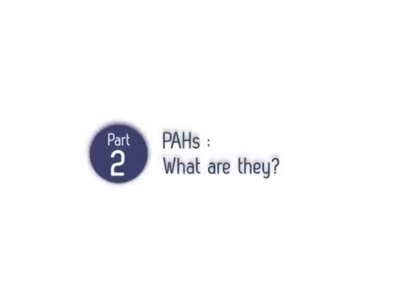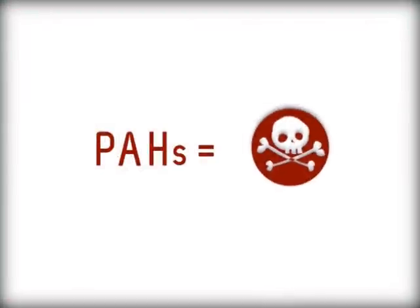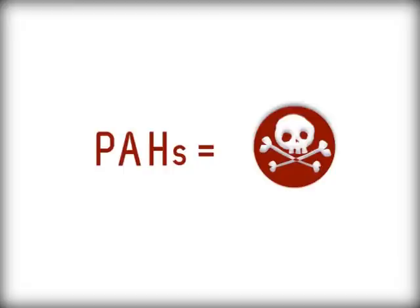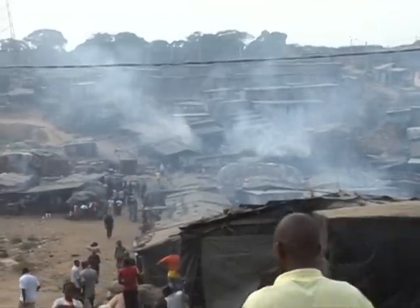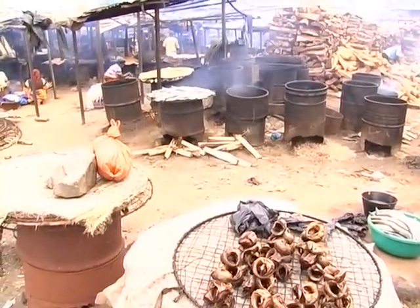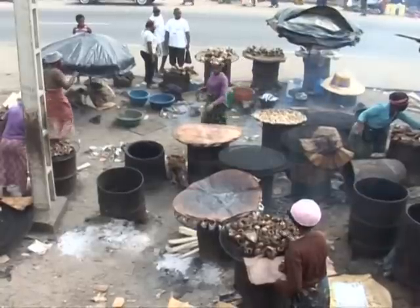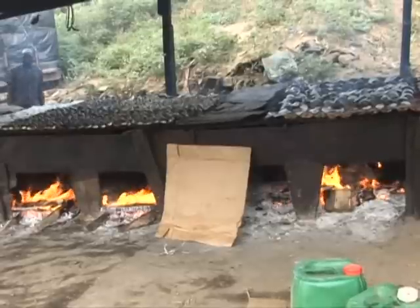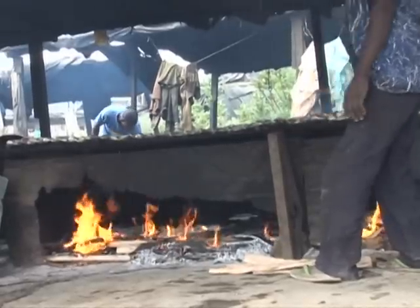PAHs — what are they? Polycyclic aromatic hydrocarbons, or PAHs, are chemical contaminants formed as a result of incomplete combustion of organic products. Generally, PAH food contamination has an environmental origin, i.e., true emissions in the environment or technological pollution caused by certain drying, smoking or cooking processes. In particular, roasting or brazing on a direct flame can lead to high levels of PAHs when combustion gases are in contact with the food.